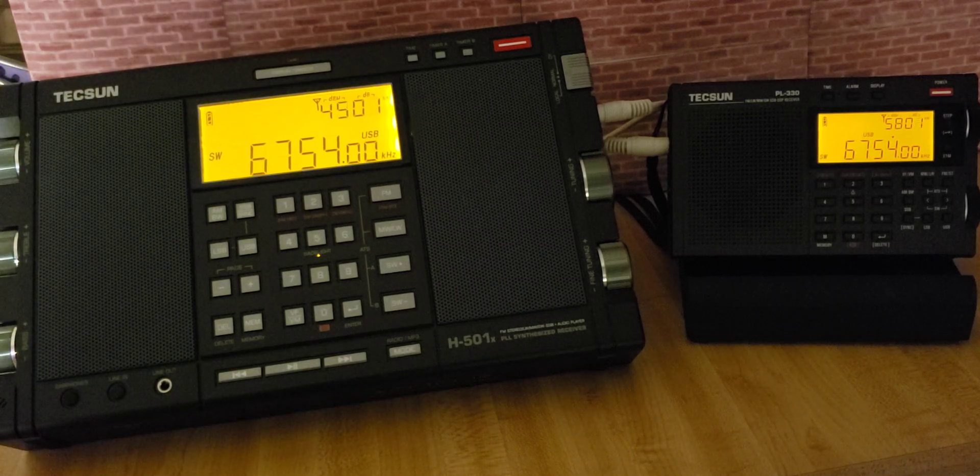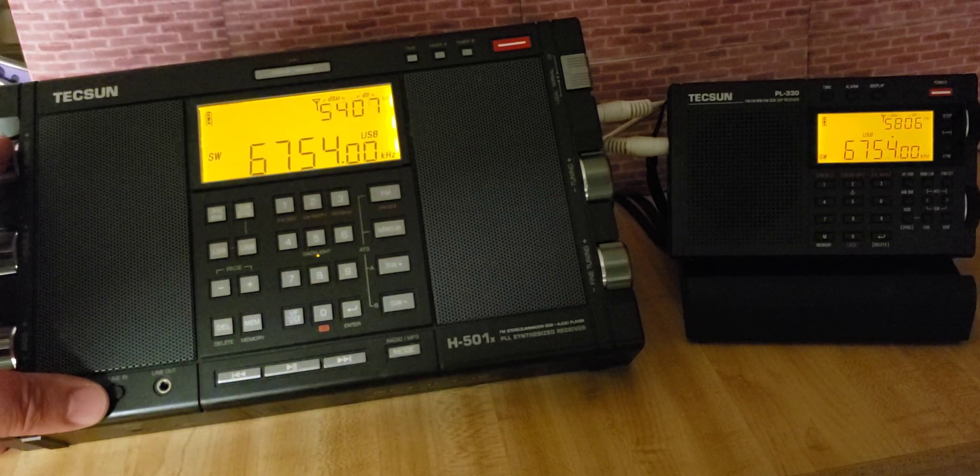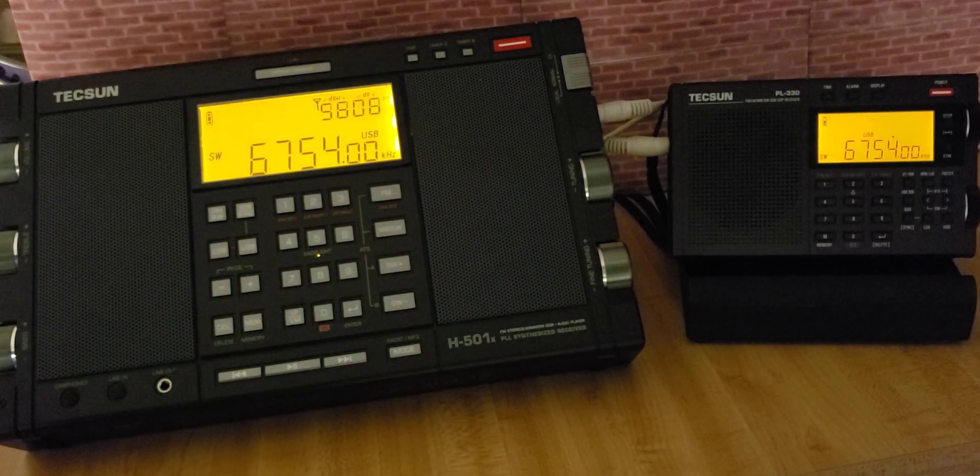Cold Lake, time 0100 Zulu, wind 050 at 8, visibility 15, few clouds at 6,000, ceiling 14,000. And now back to the Tecsun PL-330 portable receiver. Temperature 17, dewpoint 5, altimeter 3010.